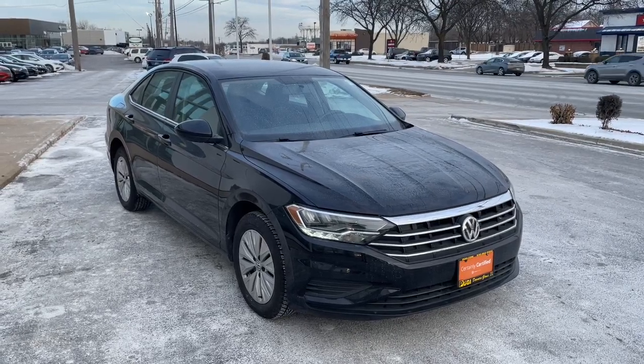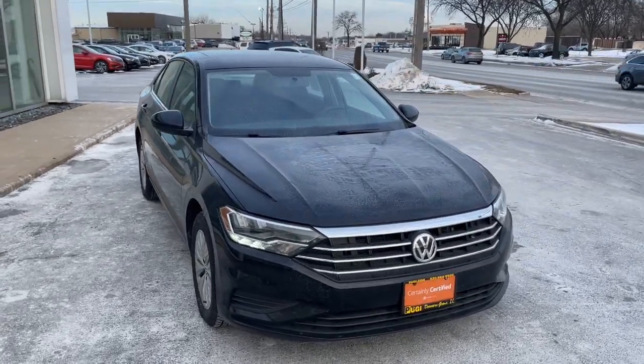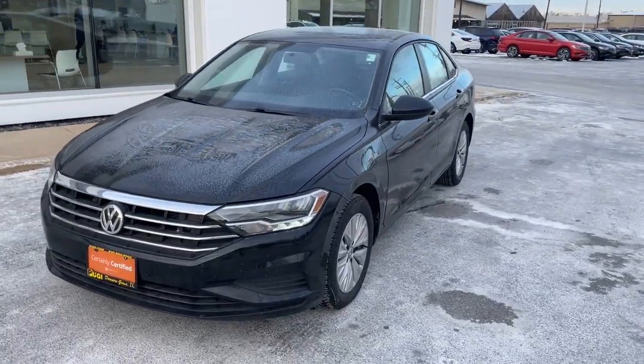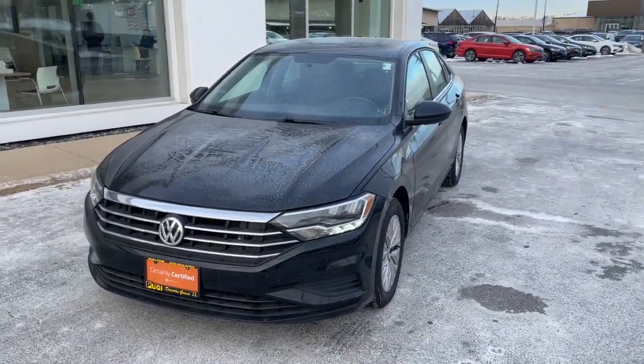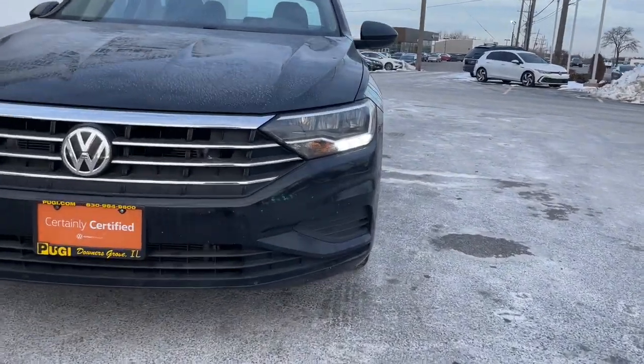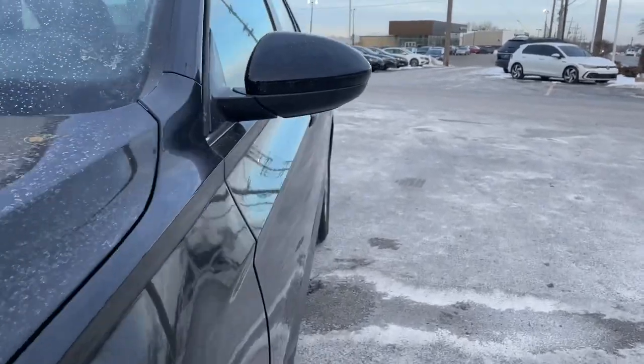You just found the 2019 Volkswagen Jetta. With less than 60,000 miles on the odometer, this vehicle stands out from the rest. Take a closer look at this Volkswagen Jetta, the compact sedan that's tastefully understated, practical, and fun to drive.